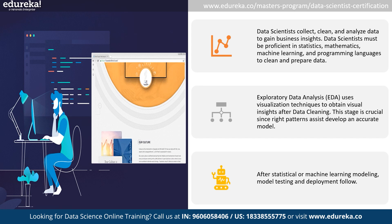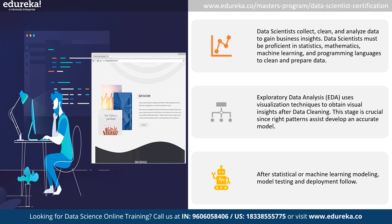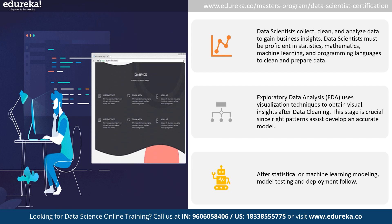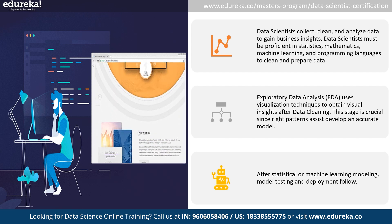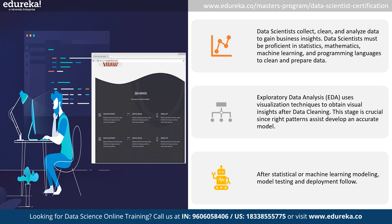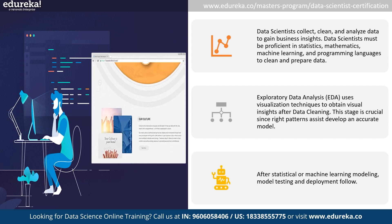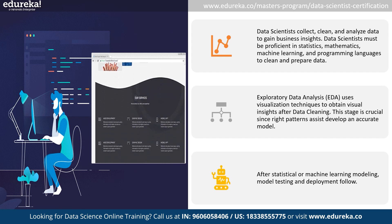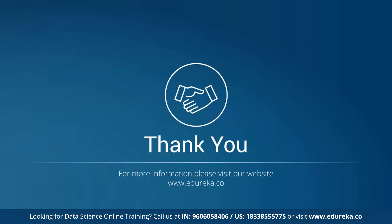That's a wrap on the basics for budding data scientists. Keep exploring and delving deeper into statistics, machine learning, and programming languages like Python and R. Remember, the journey in data science is filled with learning, so embrace curiosity, seek knowledge, and unlock the infinite possibilities of the data universe.